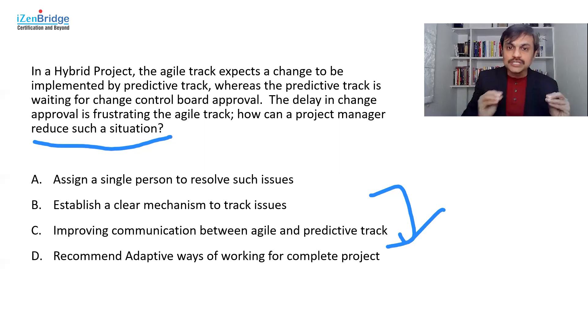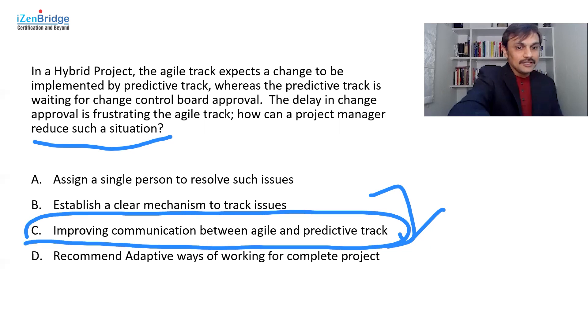I go with Option C primarily because it talks about reducing such situations, though it's a very close call between B and C. As for Option D — recommending adaptive ways for the whole project — we need to assume the project is hybrid for a reason. There must be reasons to keep the predictive track predictive, possibly due to compliance. Directly jumping to change the lifecycle doesn't seem right. So Option C is the answer — do share if you have a difference of opinion.